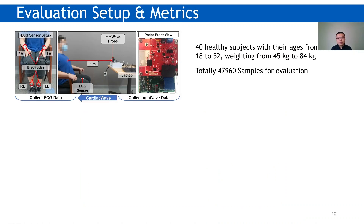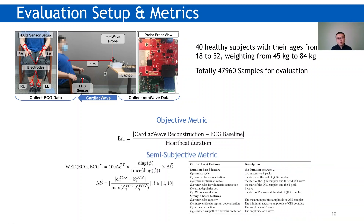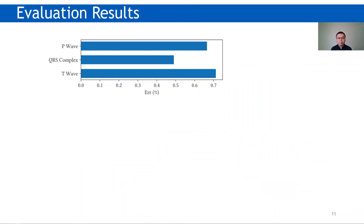With the two challenges solved, we evaluate the Cardiac Wave system. We recruit 40 subjects to collect three-channel ECG and millimeter wave data at the same time. To evaluate performance, we use an objective metric which measures the timing error of heart events. We also use a semi-subjective metric called weighted event distortion, which is close to what ECG reading experts use.